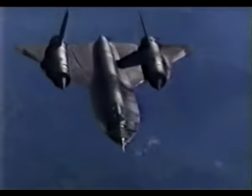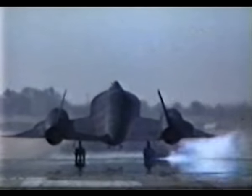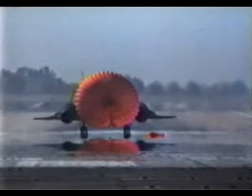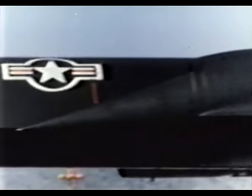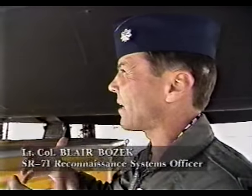In flight, the titanium skin reaches 1,000 degrees Fahrenheit, causing it to expand by more than half a foot. The Skunk Works team found that when the aircraft was heated and then cooled, the titanium skin would buckle and not return to shape. By longitudinally corrugating the wing and fuselage parts, the aircraft could go through the heating cycle, cool back down, and return to shape.